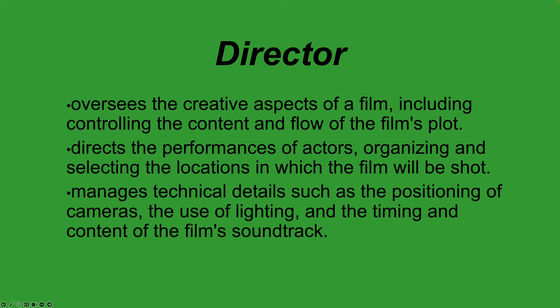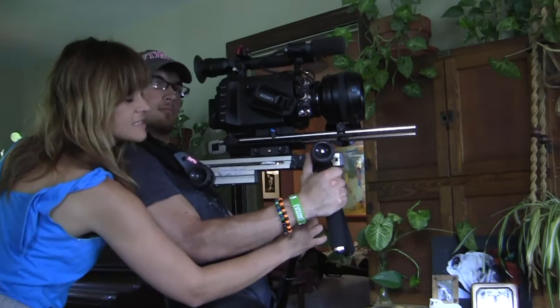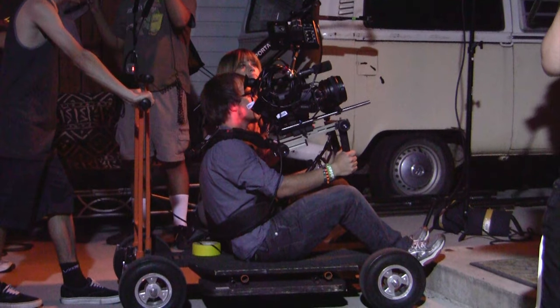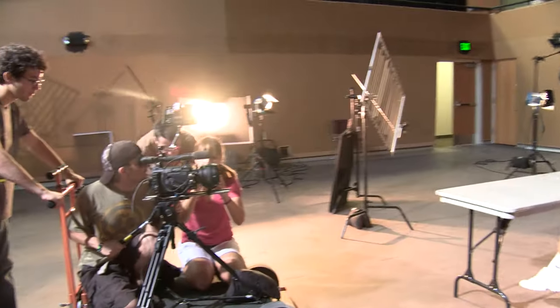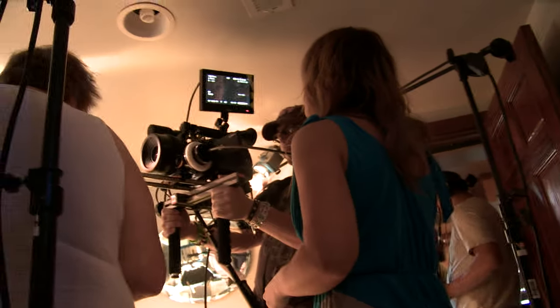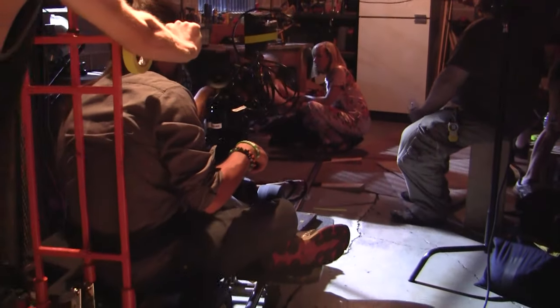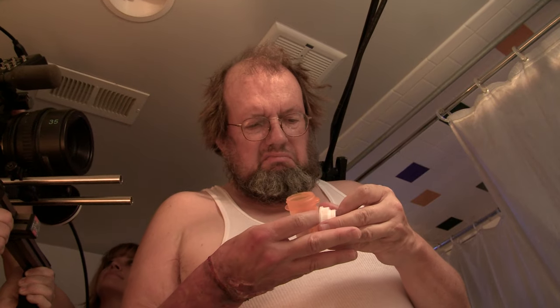Once production starts the director oversees the performances of actors, organizes selected locations, and manages technical details such as camera positioning. But that's mostly the director of photography's job. The director often hires a DP and lets them take control of that task once they've discussed the overall vision. The director of photography then brings special experience in shots, footage, movement, and lighting to help realize that vision.